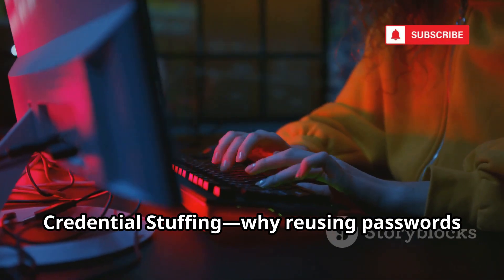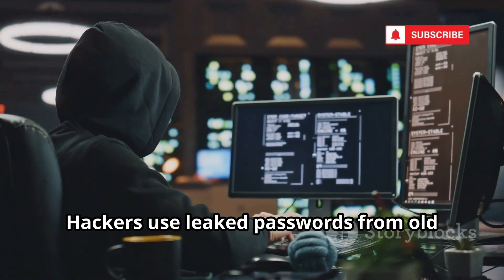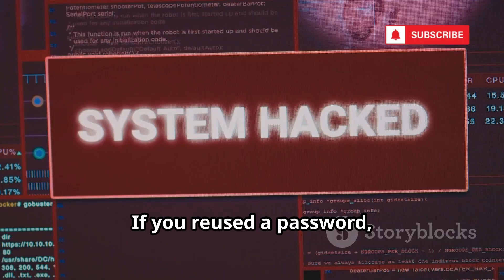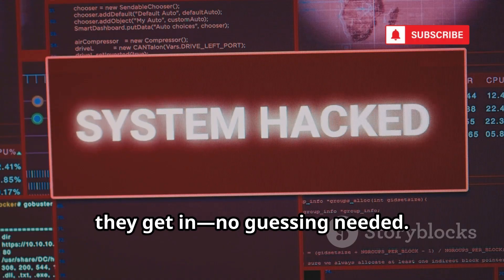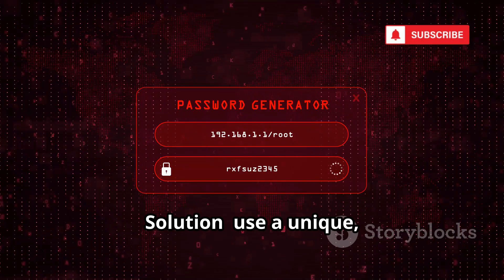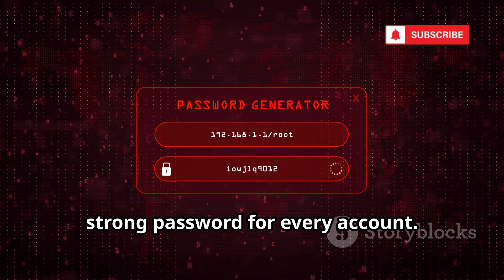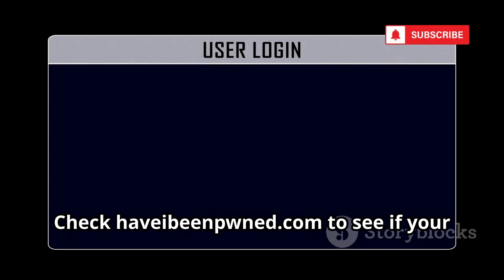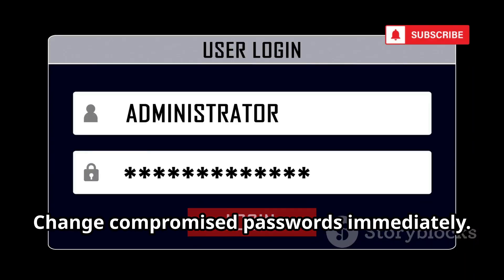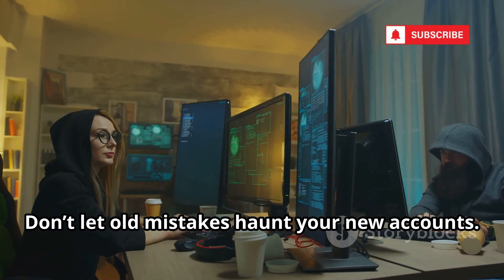Credential stuffing — why reusing passwords is so dangerous. Hackers use leaked passwords from old breaches to try logging into your Instagram. If you reused a password, they get in with no guessing needed. This is how thousands of accounts are hacked at once. Solution: use a unique, strong password for every account, use a password manager to keep track, and check haveibeenpwned.com to see if your email was in a breach. Change compromised passwords immediately.